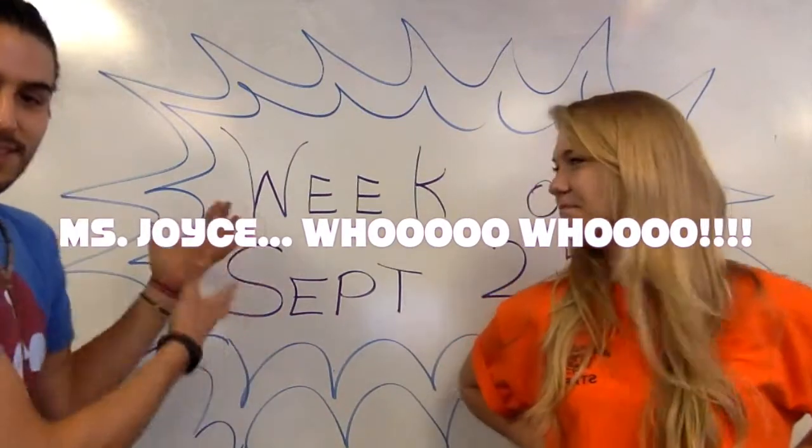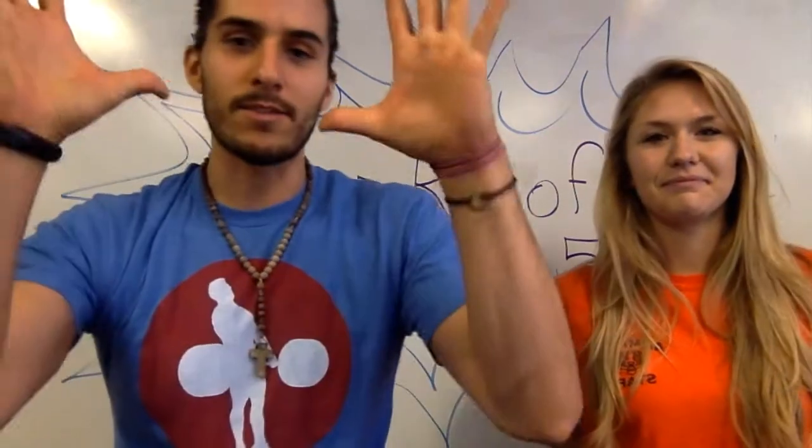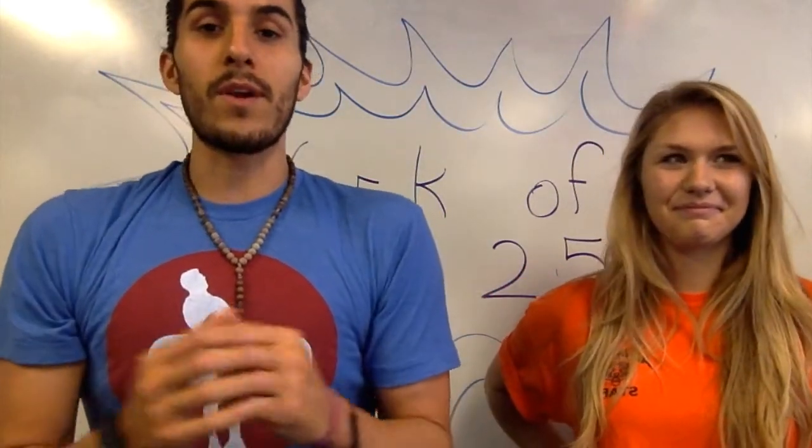Yay! Hey, guys. Look how great this looks. Usually it's me just writing and it's just all boring, but now it's all jazzed up. Anyway, we are back for another great week. We are really rolling now.